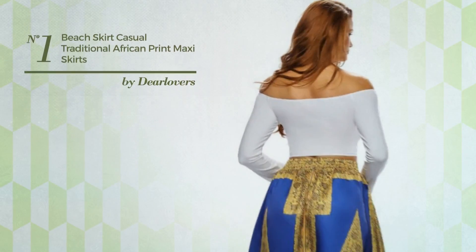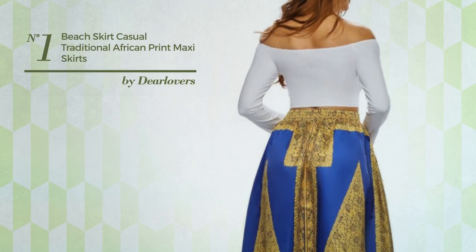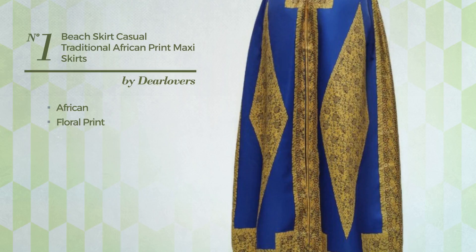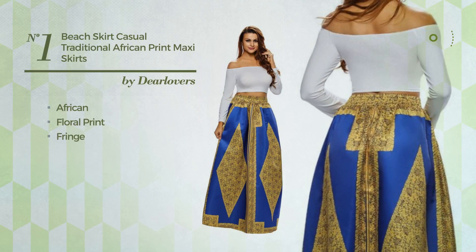Number 1: An All Workout Full Length Skirt featuring an African floral print, produced with washable material, styled with fringe. This skirt includes high waist and band. Available in 8 more colors.